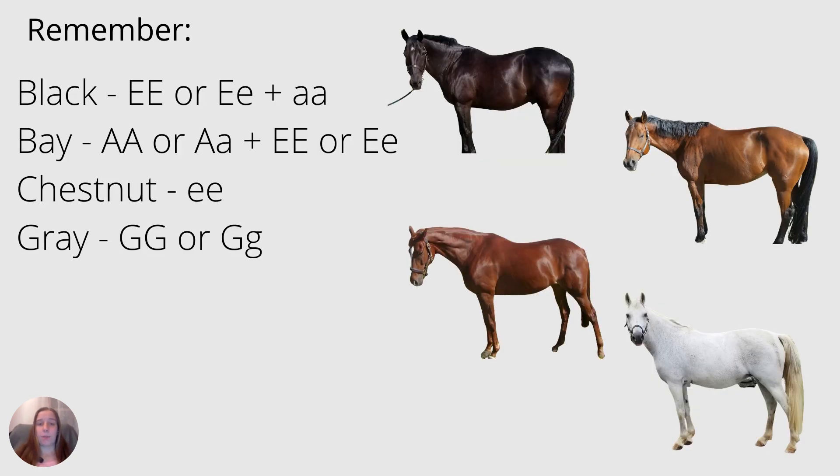Now let's recall the alleles behind the basic coat colors that Maria introduced us to. Black needs at least one dominant E, and the horse must be homozygous recessive for A. Bay, on the other hand, must be either homozygous dominant for A or heterozygous, and must also have at least one dominant E. The reason behind these E and A combinations is due to the A allele. The A stands for agouti, and what it does is take all of the black that the horse has and push it to the points — the mane, the tail, and the legs.